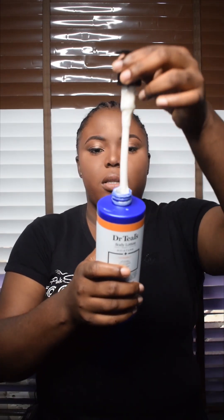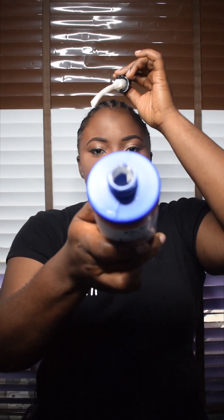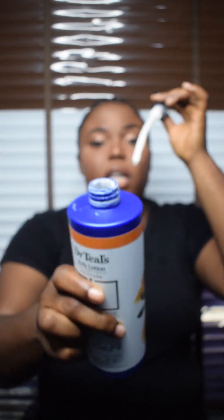One thing I want to show you about this cream is it's not filled to the brim. I'm going to open it so you get to see it. So this is how it is — it's not filled to the brim. So once you get any Dr. Teal's lotion, know that they are not usually filled to the brim, so don't be alarmed.